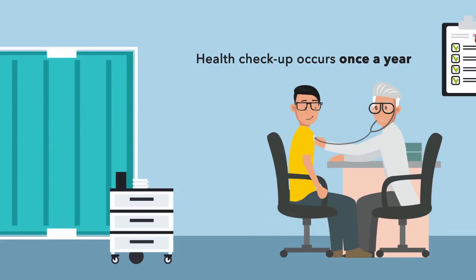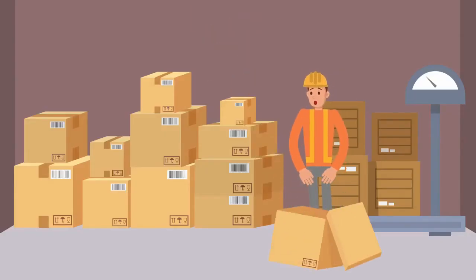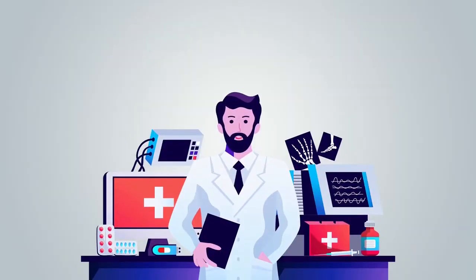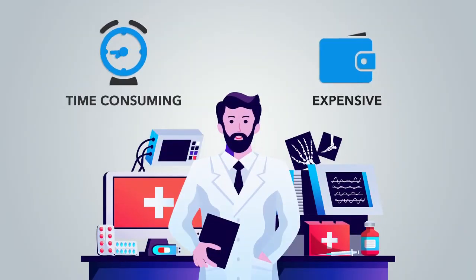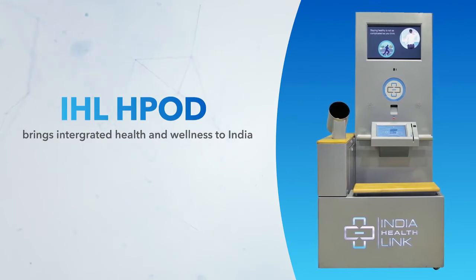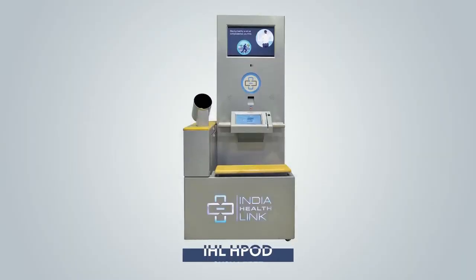These issues arise because workers and employees are not getting regular checkups and don't know their health status. Health checkups are avoided due to hectic schedules, or occur only when someone falls sick, or at best once a year. Industrial occupations require fitness every day owing to their demanding working conditions, to ensure zero incidents at the workplace.